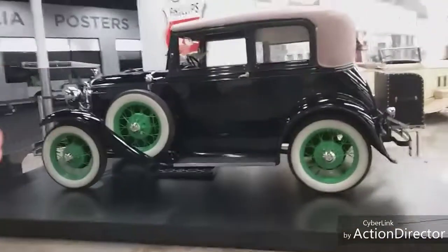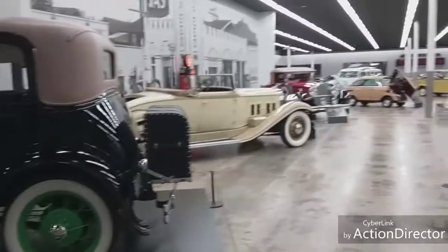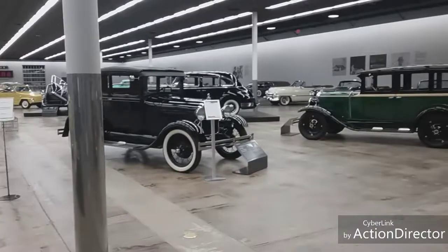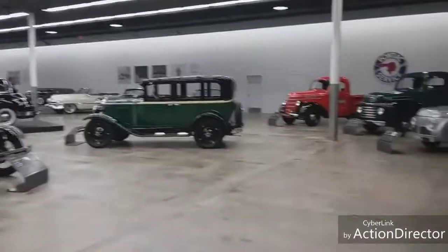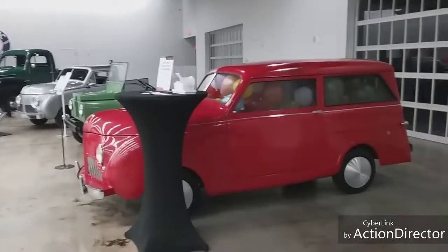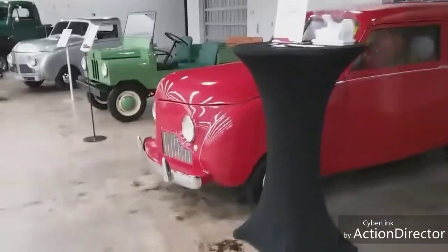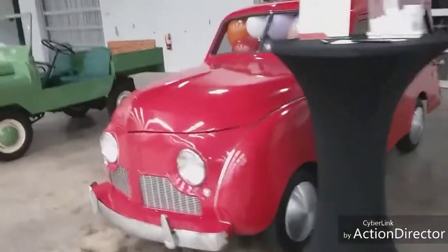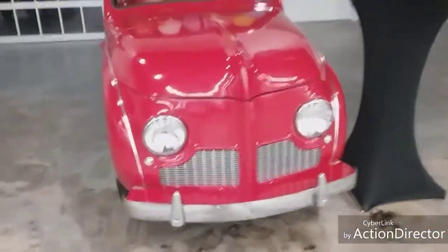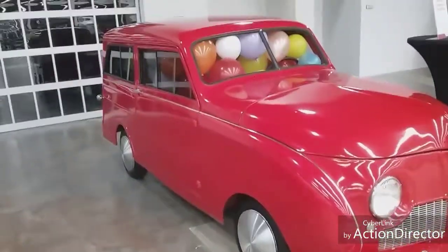Here's another one - this is just incredible. Let me give you a panoramic view of the cars. I see an old Cadillac over there and some little pickups over here. Here's a unique little car filled full of balloons. I have never seen a car like this before - it might actually be a real vehicle.